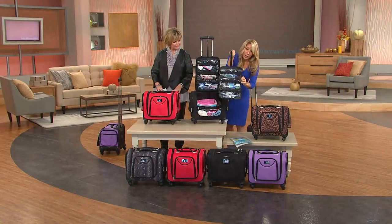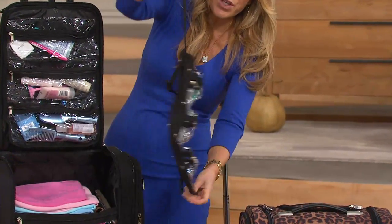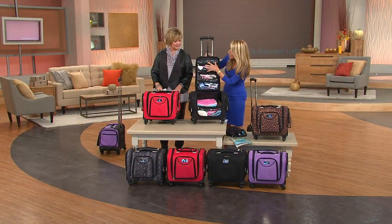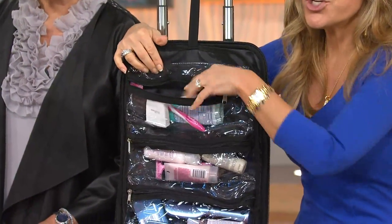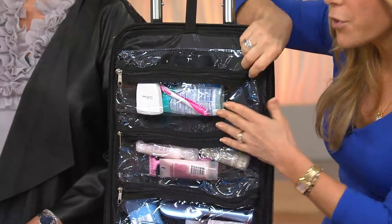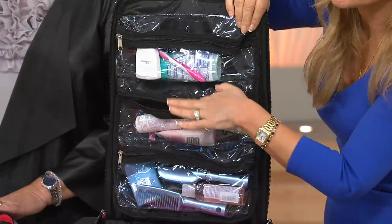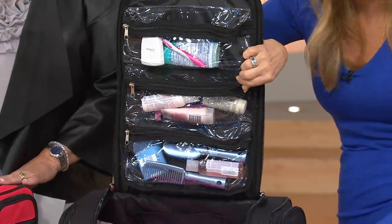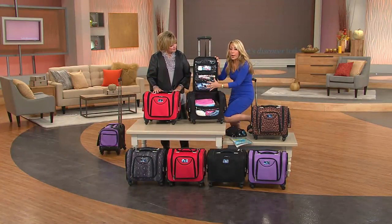Built into the lid is a toiletry case — I'm going to show you what it looks like out. It looks like this, but it snaps right in. You can take this to the bathroom and hang it, or it stays right here. I wheel this right into the bathroom and keep it there. Deodorant, toothbrush, toothpaste, floss, hair stuff, eye cream — everything you need goes right in here and you can see it all. If you're on a cruise or at a pedestal sink, you don't even need to use that sink.